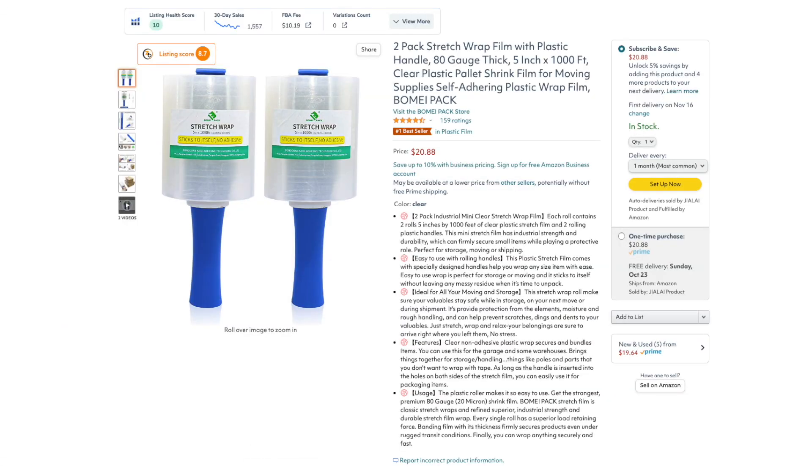What's up guys, my name is Crescent. This product, this product, and this product all make over $10,000 every single month on Amazon. And in this video, I'm gonna show you the exact product research methods that I use to find these incredible products.